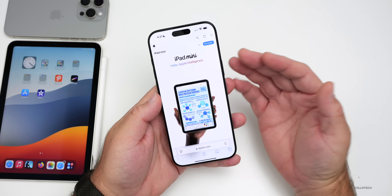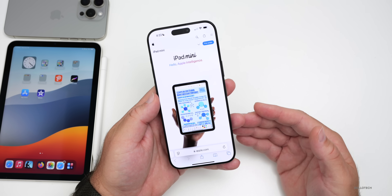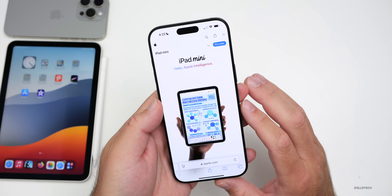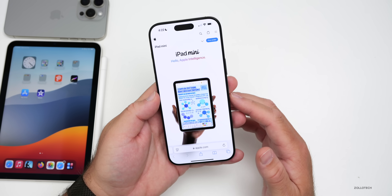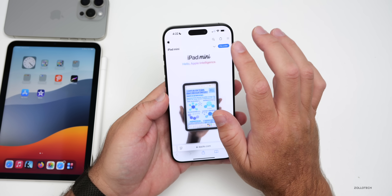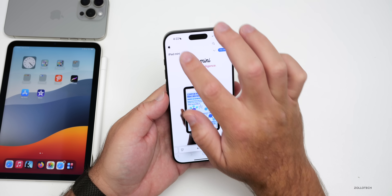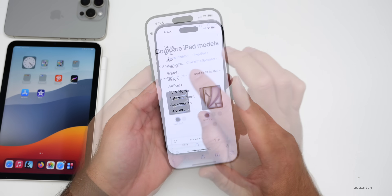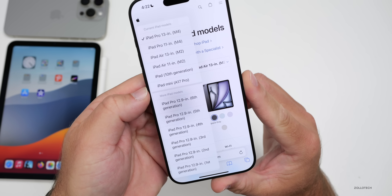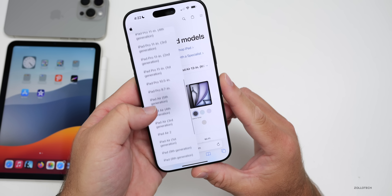Yesterday, Apple updated the iPad mini, bringing Apple Intelligence and some small but significant updates. Not only does it get a spec bump, but there are some other significant things to mention. Apple actually calls it iPad mini A17 Pro — not the seventh generation. If we go to the iPad section to compare, you'll see iPad mini A17 Pro listed. They're no longer calling it the sixth or seventh generation.